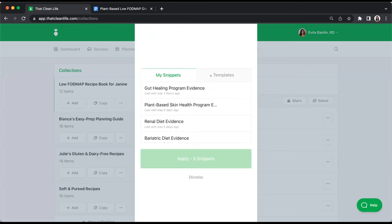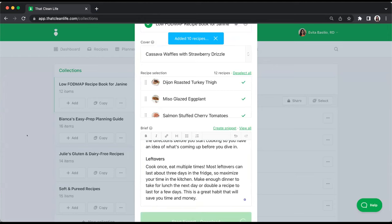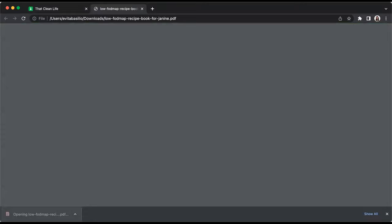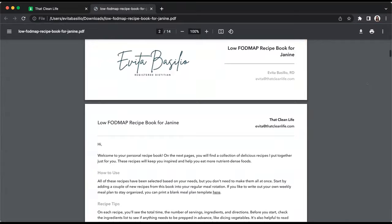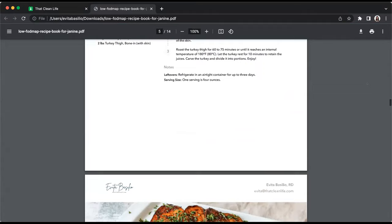The exported PDF is branded with your colors, logo, and business information, and can include the meal plan, grocery list, or recipe collection with or without nutrition information. You can upload the PDF to your practice management software, email it directly to your client, or even use it as a lead magnet on your website or social media to attract new clients.